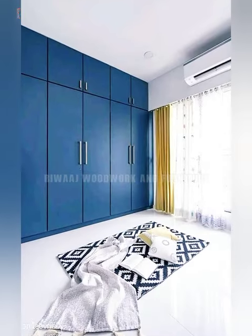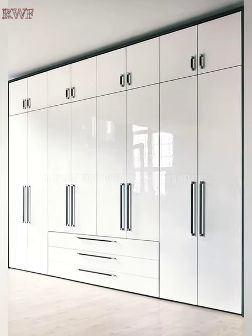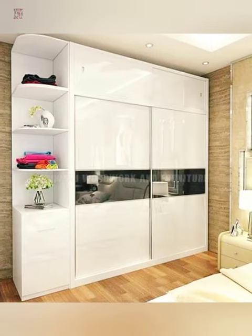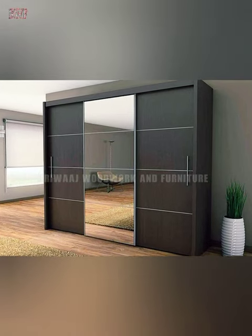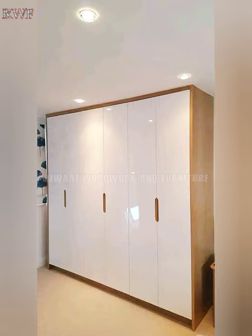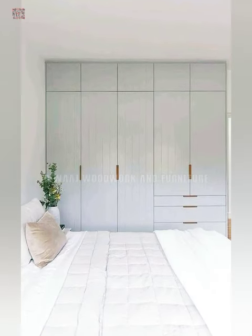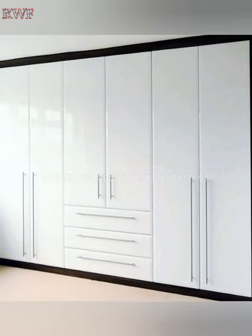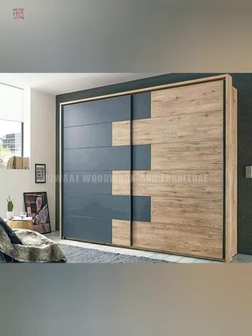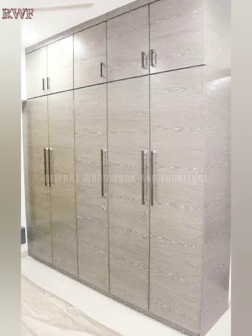Hi friends, welcome to Rewaaj Woodwork and Furniture YouTube channel. In this channel you can watch latest interior and exterior design ideas for your home. In this video I'm going to show you modern wardrobe design ideas for your home. If you are new here, please subscribe to my YouTube channel, like and share this video with your friends. Thank you.